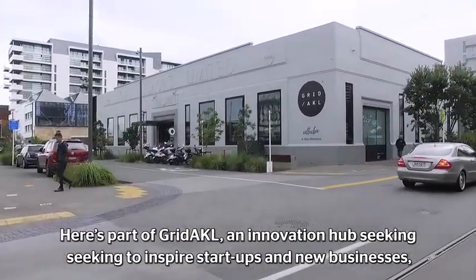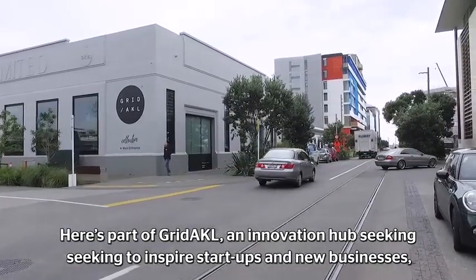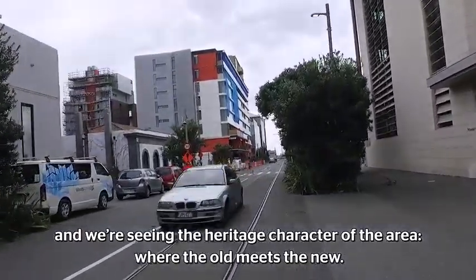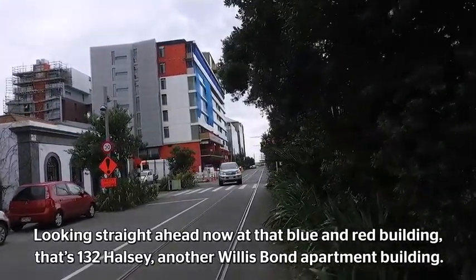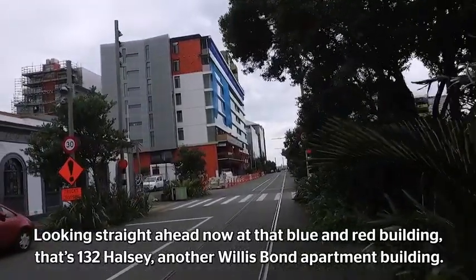That smaller brick Auckland building with a black circle on the front is an innovation hub seeking to inspire start-ups and new businesses. We're seeing a lot of the heritage character in this area — this is where the old meets the new. Looking straight ahead at this blue and red building, that's 132 Halsey, another big new Willis Bond apartment building.